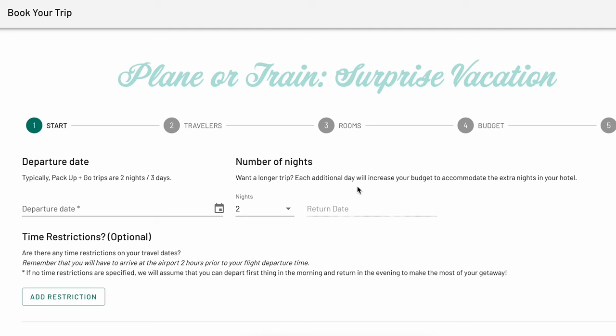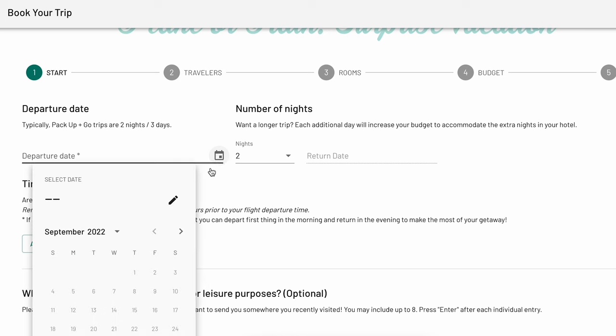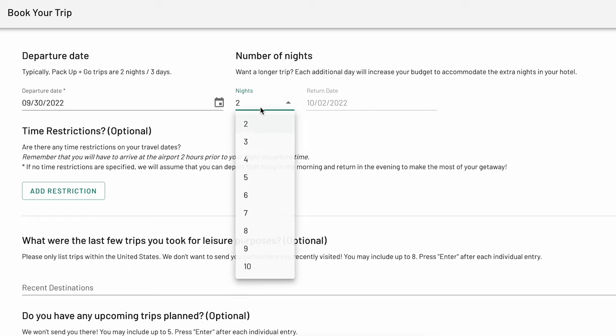On this first plane or train trip page, you will first decide your departure date. Keep in mind that the departure date must be four weeks from the date you're signing up. The survey will default to two nights and three days. If you'd like to make your trip longer, you can change the number of nights and the return date will automatically update.